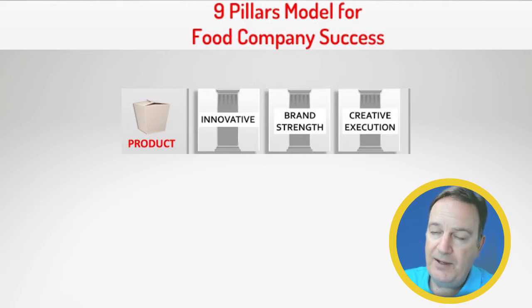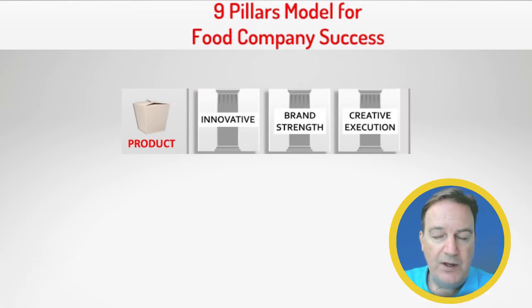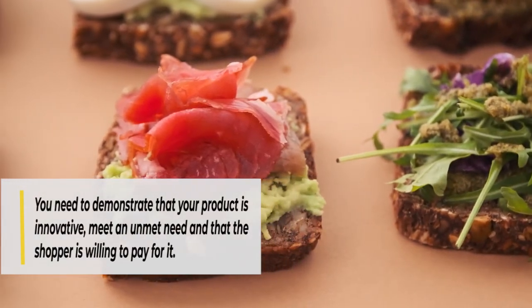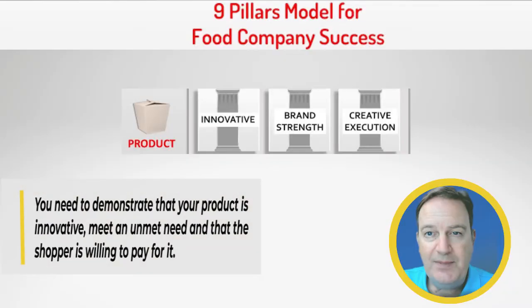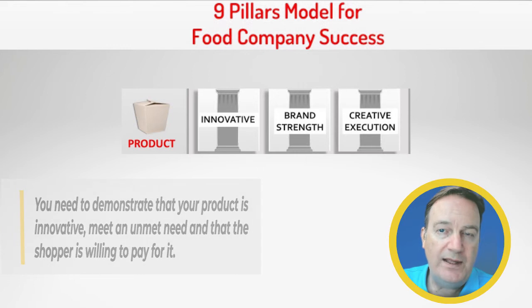They're going to be thinking about your consumers and shoppers, and they're going to want to understand how that product relates and connects with them. When I share innovation as a two-part test: first, it's offering value that's not currently in the category. Second, the buyer wants to understand that there is a segment of their shoppers who recognize they have that problem or need and are willing to purchase it. So you need to demonstrate it's innovative, it meets an unmet need, and the litmus test is that shoppers understand they have that problem and are willing to pay for it.